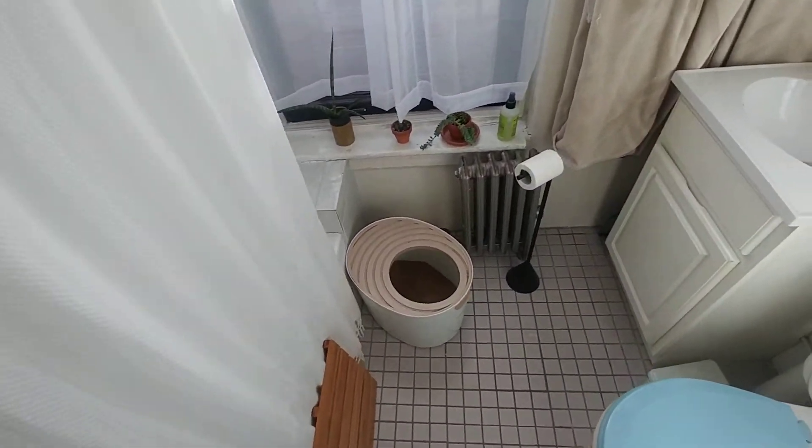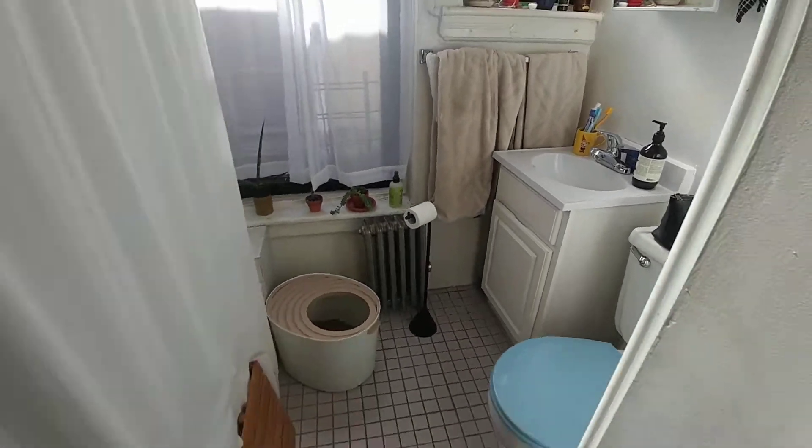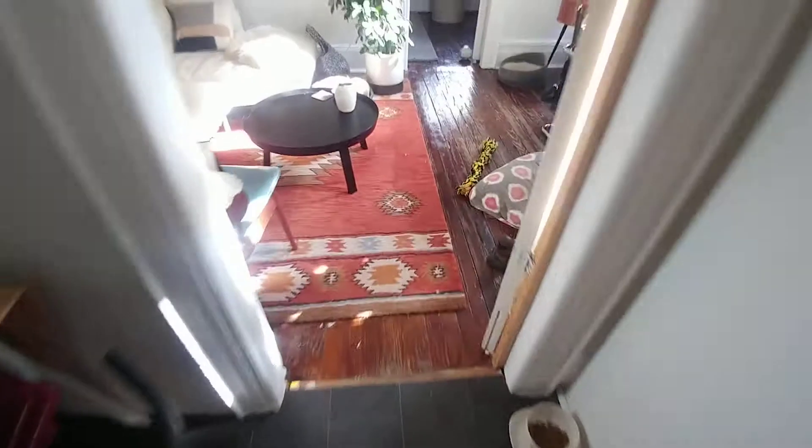Off the kitchen we have a full-size bathroom with tub, very bright. Very nice, comfortable bathroom here.